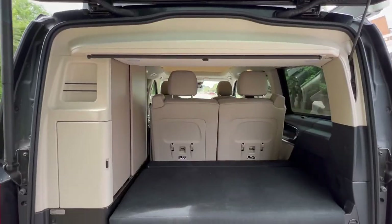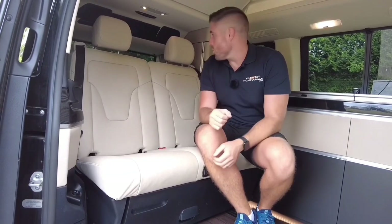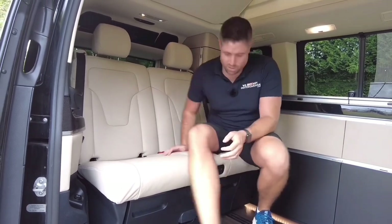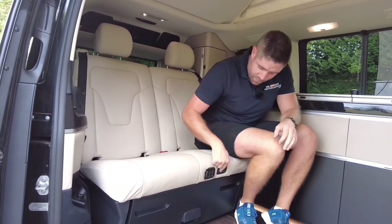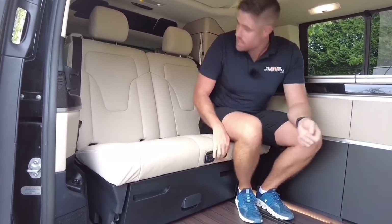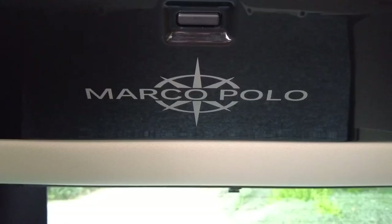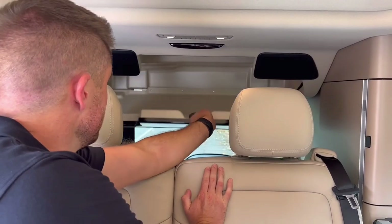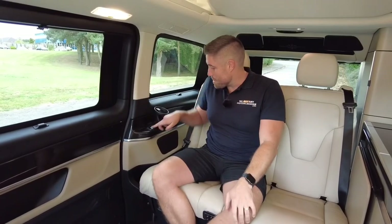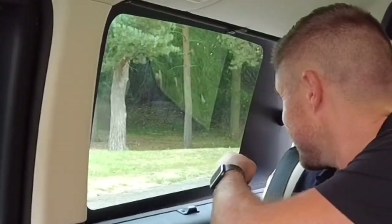Now we're inside. As you can see, this one has come with the cream leather which I think looks a lot better than the black — it just stands out a bit more, it looks a bit more classy. You can also get the AMG range which is a bit more sporty. Below here we do have electric seats, again a really nice feature that you don't see on the others, and you can tilt it back.